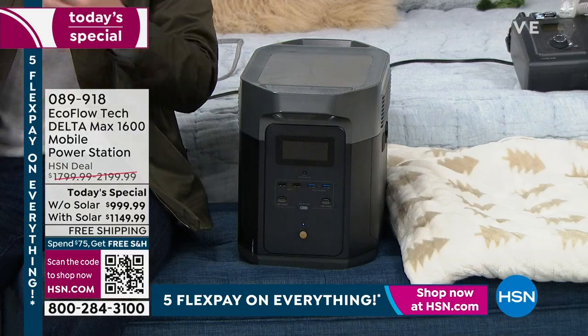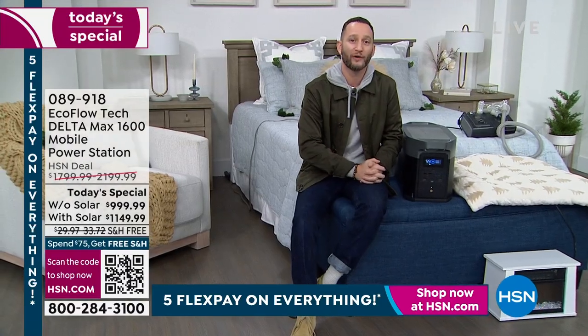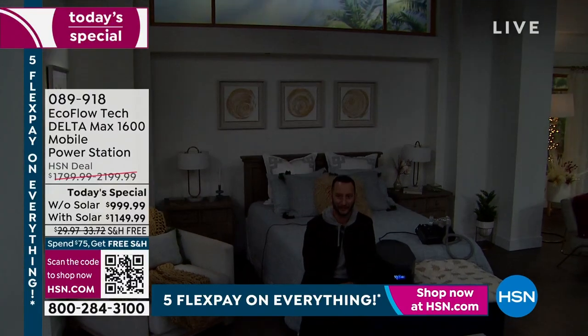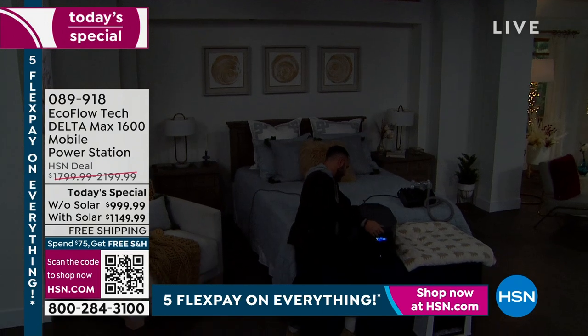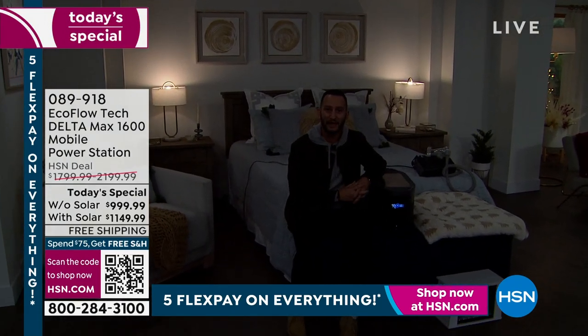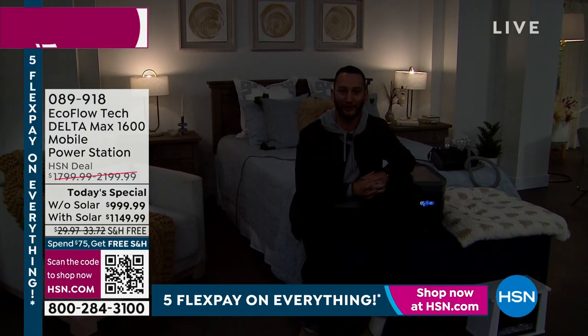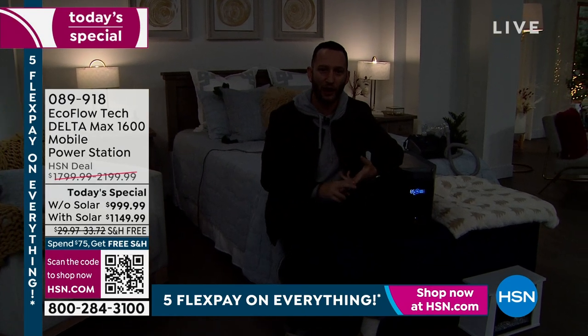When all of a sudden the lights go out and that storm comes through, how nice would it be inside your home to just take your lights, plug them in, and now you've got lights? You're not sitting in a dark home. Maybe you're sitting on the couch watching a football game — how nice would it be to just plug the TV in, your internet, your router, all of that. A lot of us are thinking about staying cool because it's freezing everywhere — it's freezing here in Florida right now.